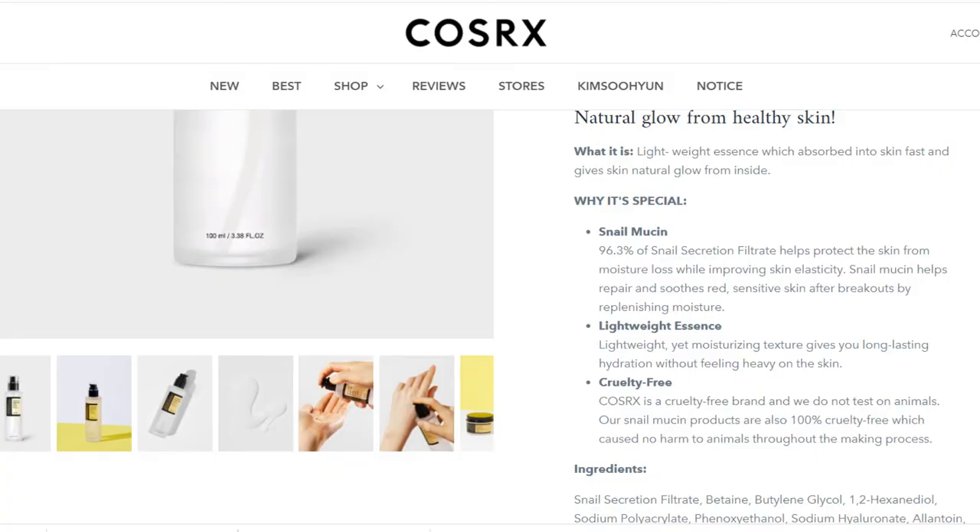The COSRX Advanced Snail 96 Mucin Power Essence — I love this product. It's been with me through all my skin types, through my pregnancy. It's not a vegan product but it is cruelty-free. COSRX was actually one of the product lines I started with when I began skincare in 2016. It's a lightweight essence which absorbs into the skin fast and gives the skin a natural glow from the inside.